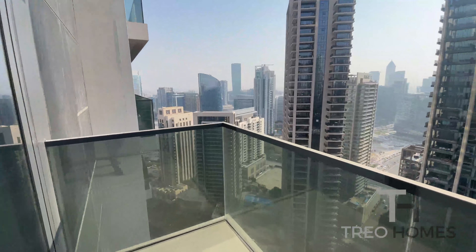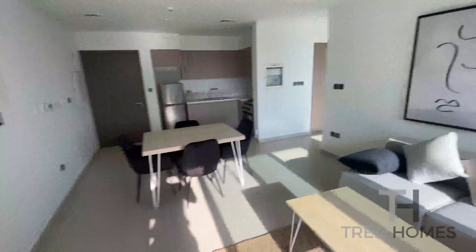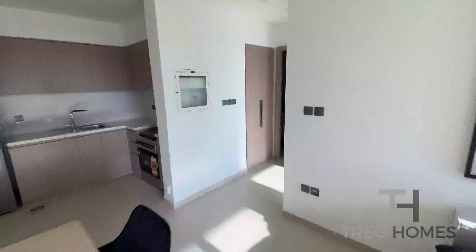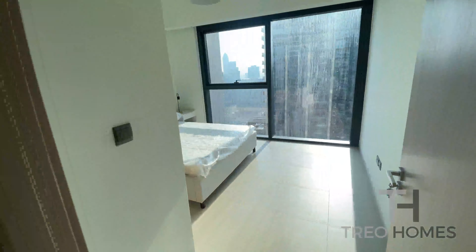As you can see, the apartment is located on the high floor and when you continue inside the property, you have the bedroom just here.